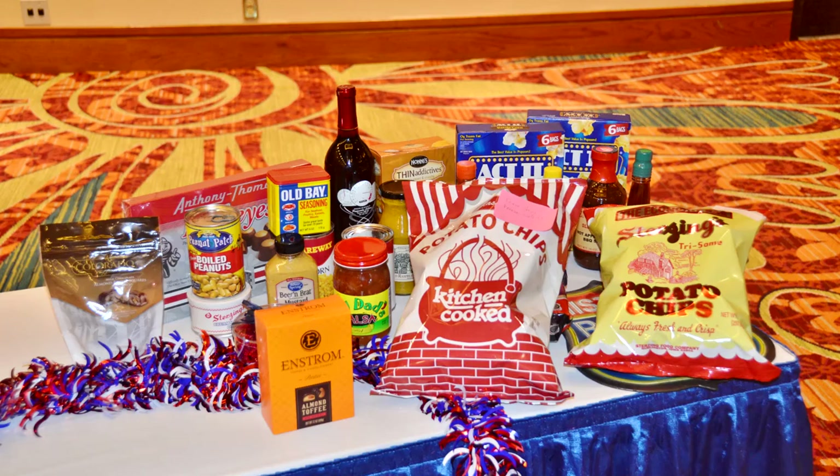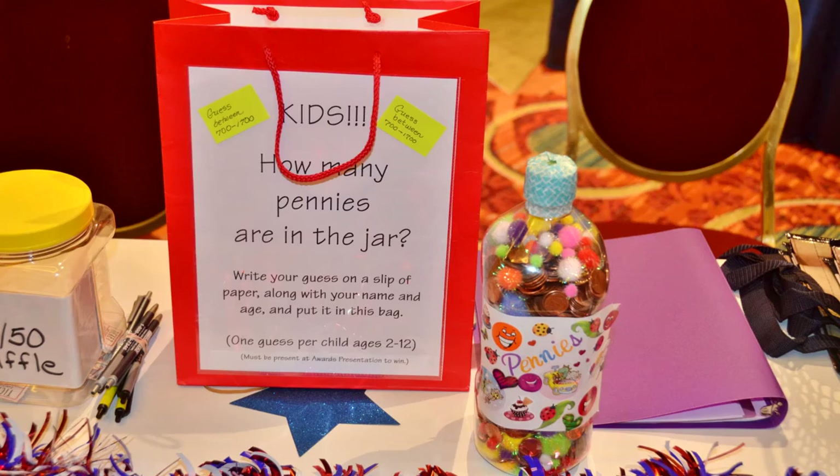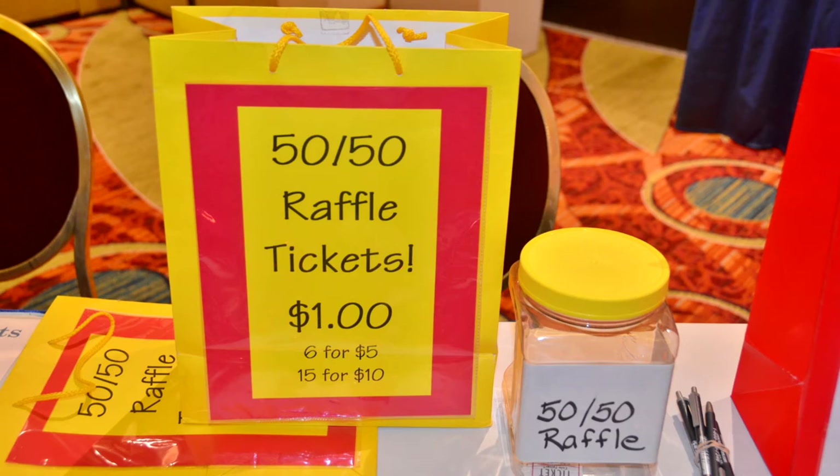We also offer a grocery quest, penny quest, and various other activities for everyone in the family.